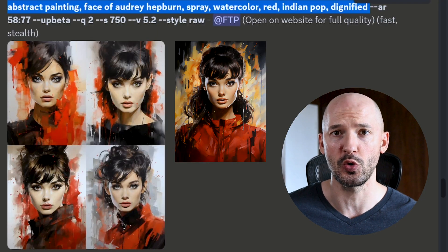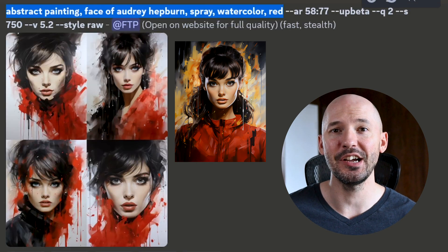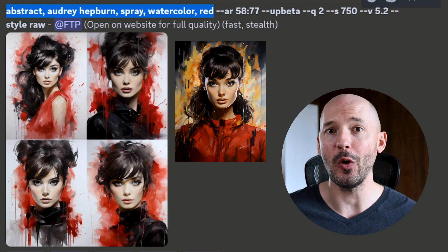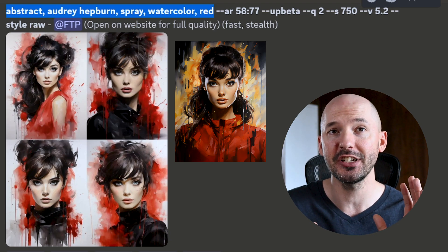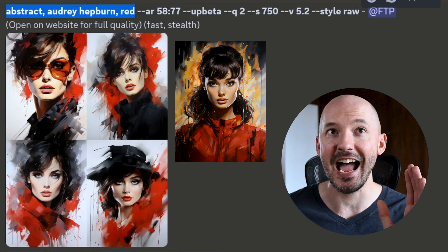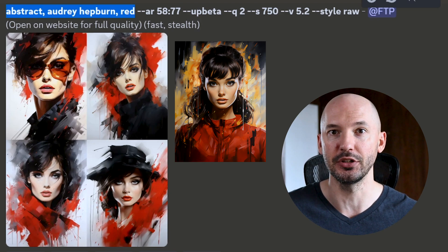You'll see here you can get rid of even more words and still get a very similar picture. Cut it down even more and you're getting right to the punch. And perhaps these are swaying a little bit away, but still Midjourney is showing you that you don't need a really long prompt. Even just 'abstract Aubrey Hepburn red' gets you pretty close to that original image.